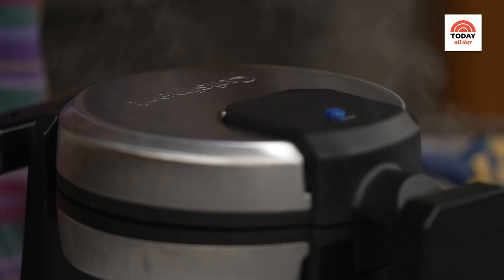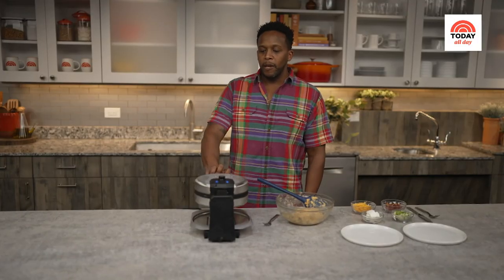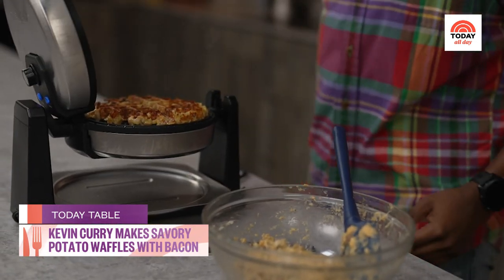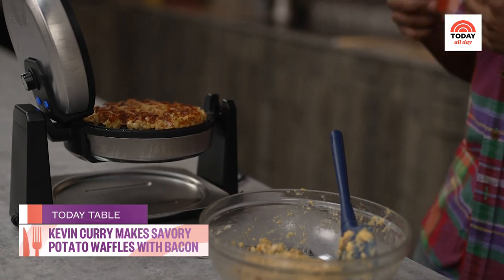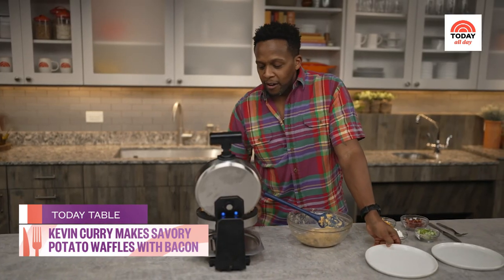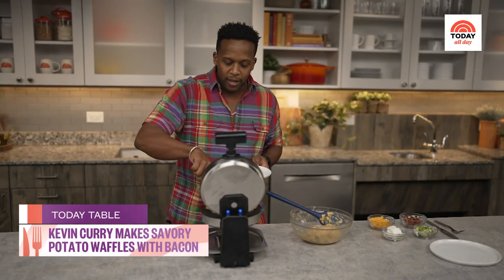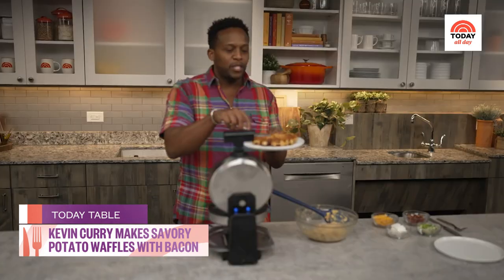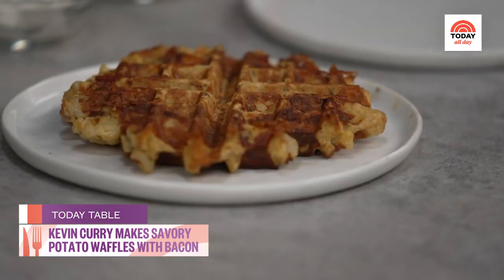We are nearing the five minute mark, so we're going to flip it and build a better brunch. Open it up — whoa! You see all of the crispiness, you see this golden color because that's also the cheese. The cheese has helped it to get nice and crispy on the outside. Look at that beauty.